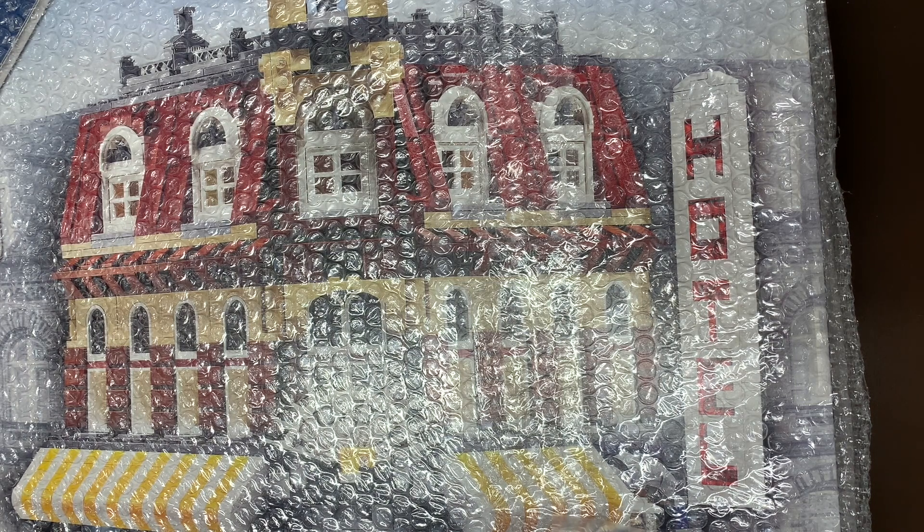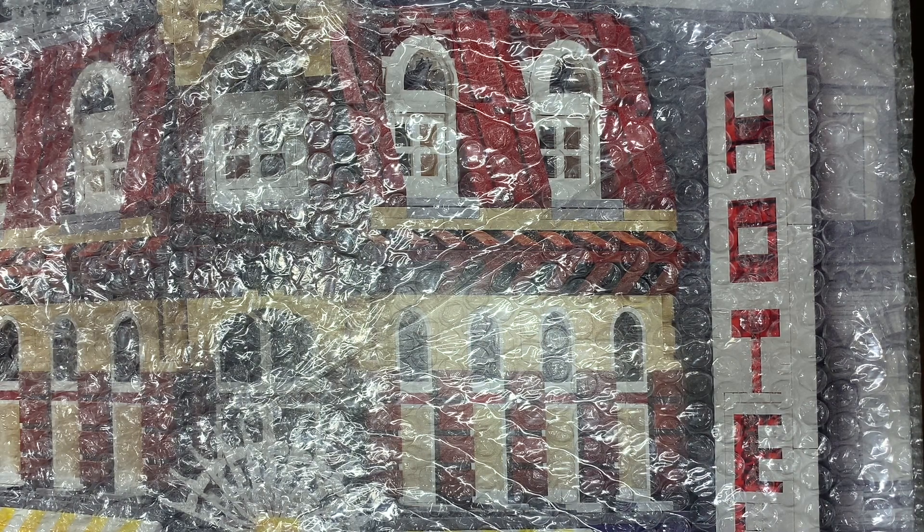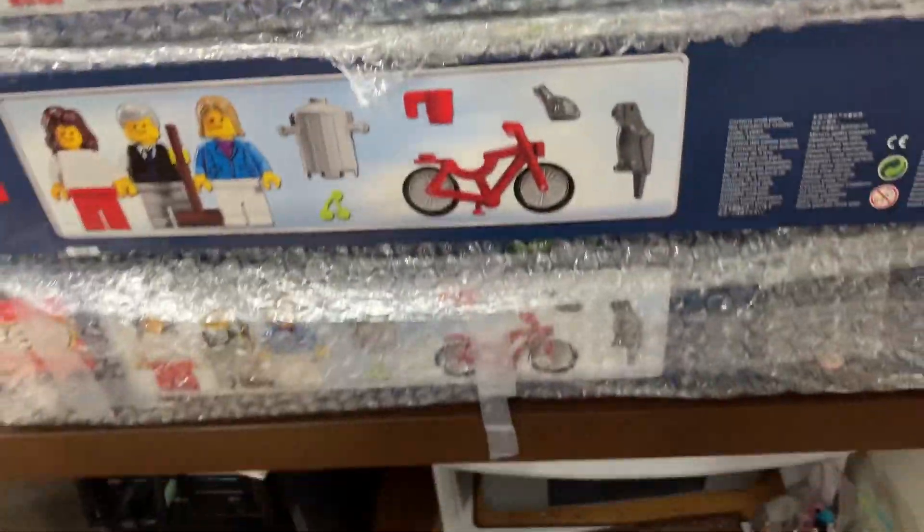You gotta be excited about Cafe Corner — that's one of the most expensive sets out there in the Lego world. Wait, wait, wait — hold on. That's two. Two? Two Cafe Corners? You're gonna say you got two Cafe Corners? Wait, stop — hold on. Three. Those are sealed. Three sealed Cafe Corners?!